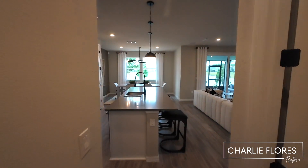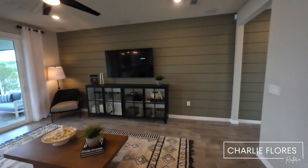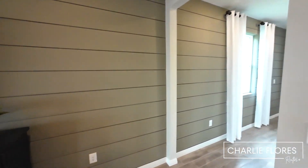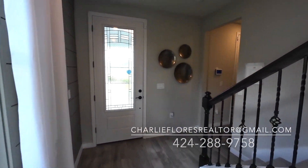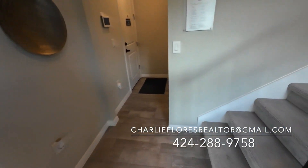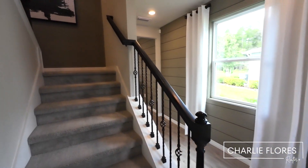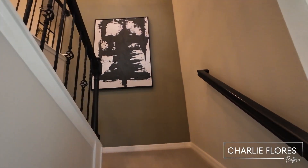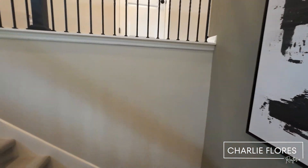We're going to make our way upstairs. In case you missed it, my name is Charlie Flores. I am a realtor with Heron Real Estate, and I'd love to assist you in your new home journey. Feel free to give me a call, shoot me a text or an email, and I'd be happy to assist you.